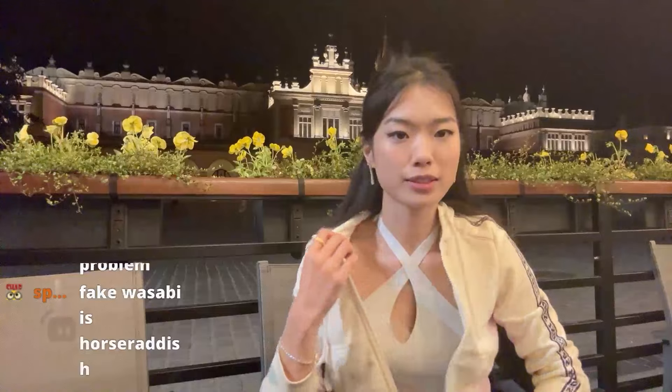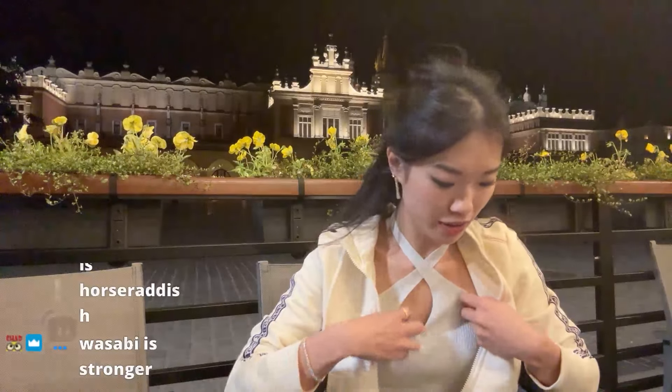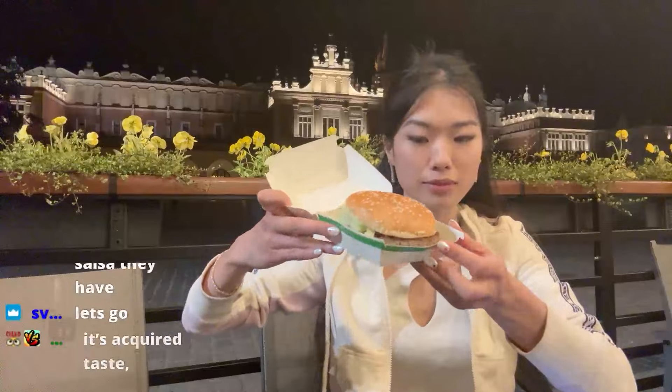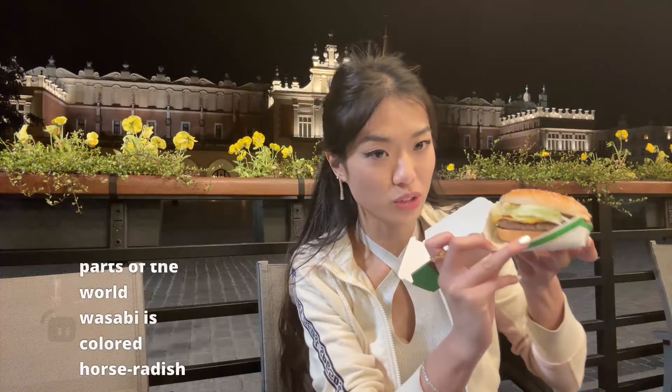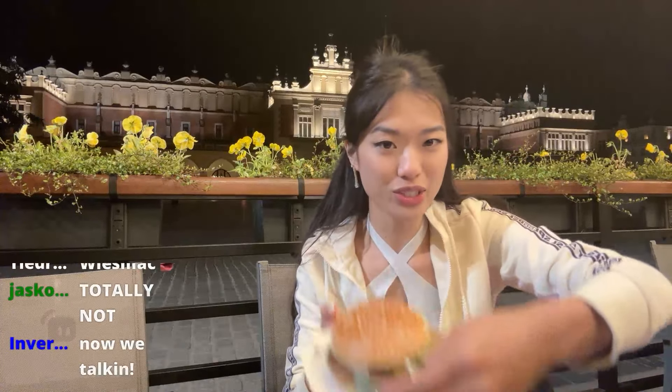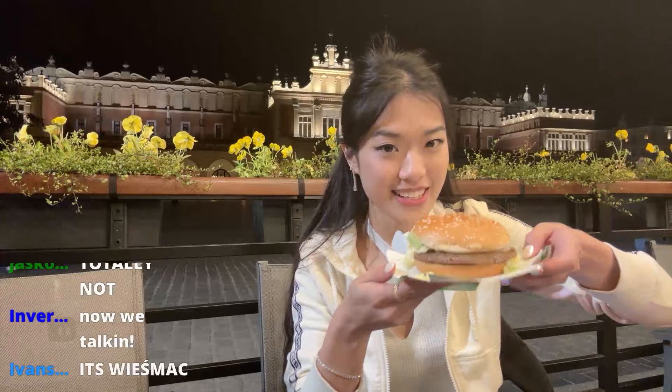We're in the city square. Fake wasabi is usually horseradish. It looks like a Big Mac, not gonna lie — it very much looks like a Big Mac. But it's not. We'll have to do the taste test.